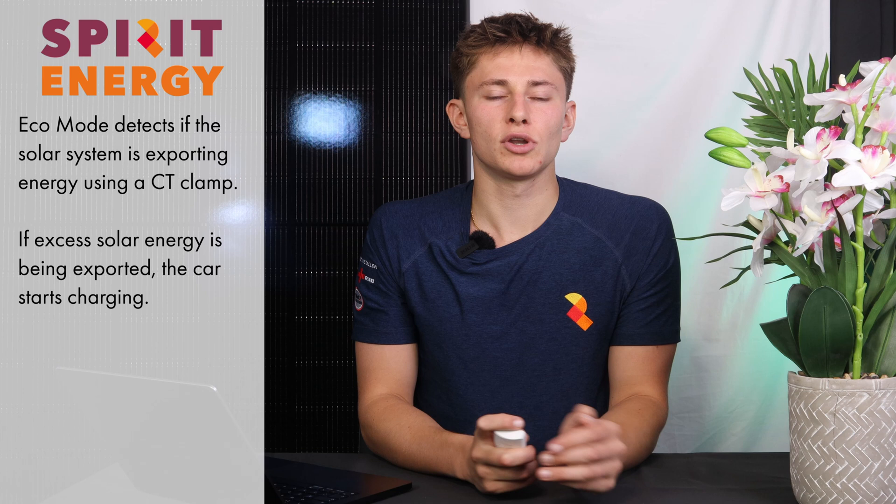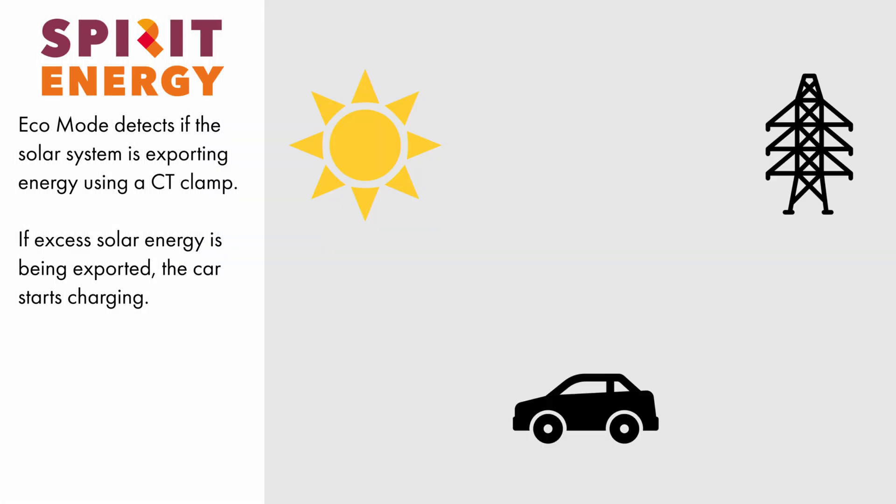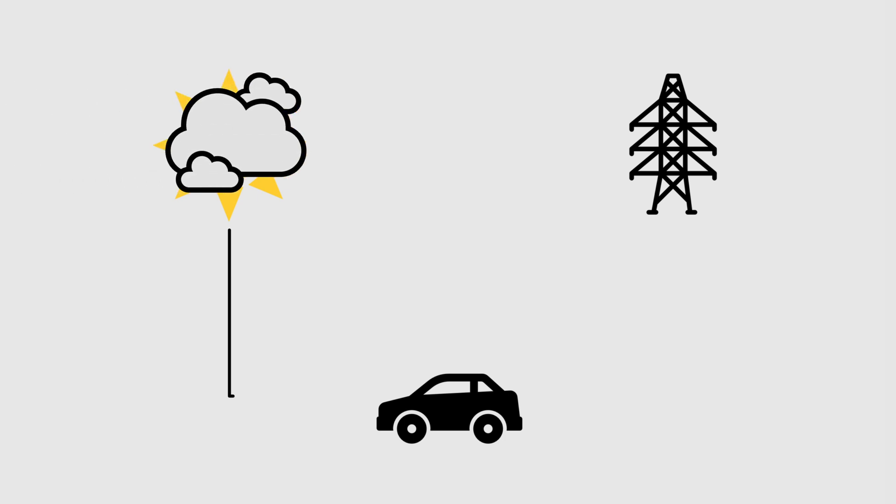The smart charger will have a CT clamp monitoring to see if your solar PV is exporting. If the clamp recognises that there is electricity being fed back to the grid, it will know that the solar is exporting, and then turn on and start charging the car with free renewable solar electricity. If the sun then goes behind a cloud and the export drops off, the charger will recognise this and stop powering the car.